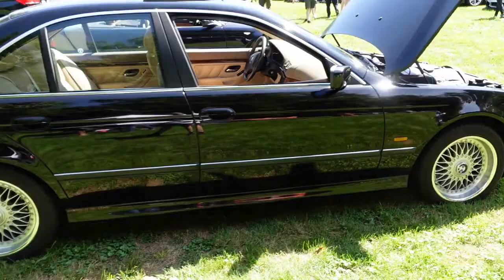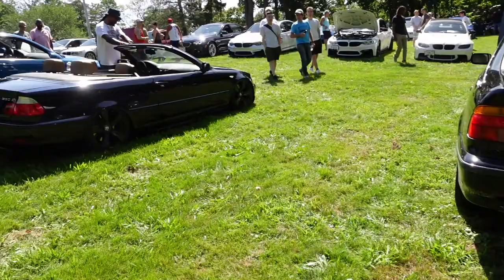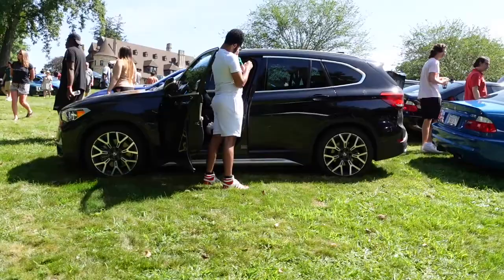This one right here is, I believe, the 528. I think I got it right. Yay — the Auto Hound knows what he's talking about. Didn't get them all wrong today. 330 CI. And proving, once again, everybody is in the SUV game because BMW makes an SUV.